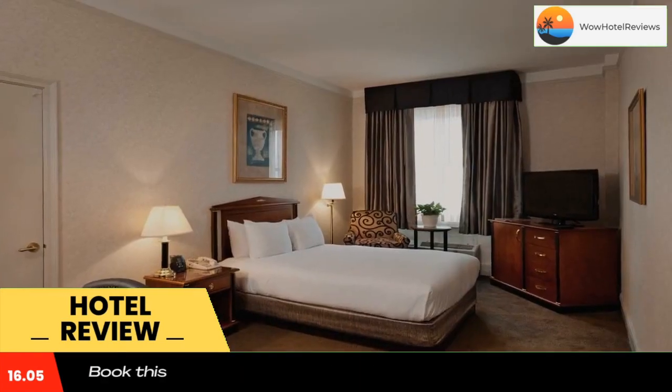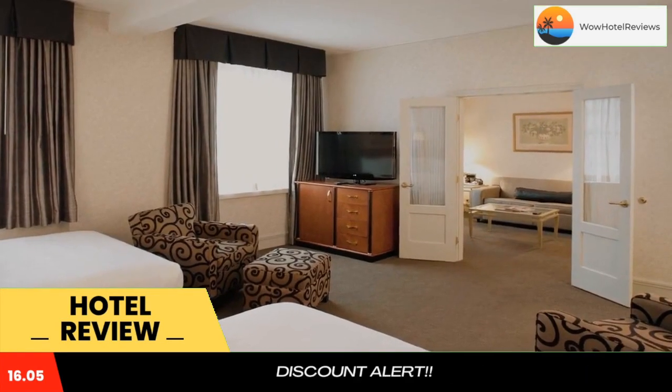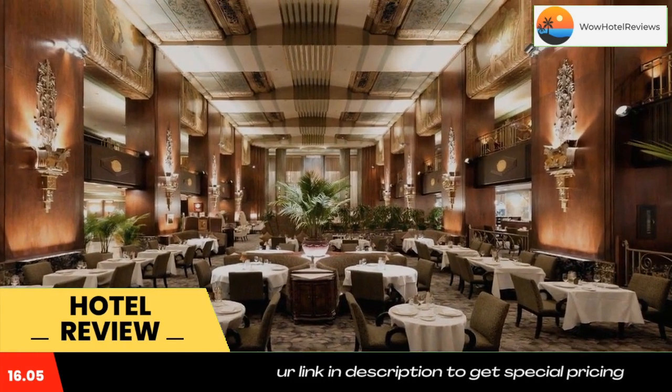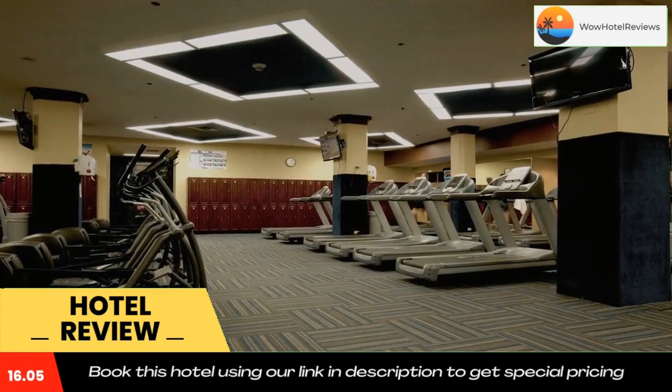There is also a comfortable seating area. Guests can enjoy fine dining at Orchids at Palm Court. The Grill at Palm Court serves American cuisine for breakfast and lunch.